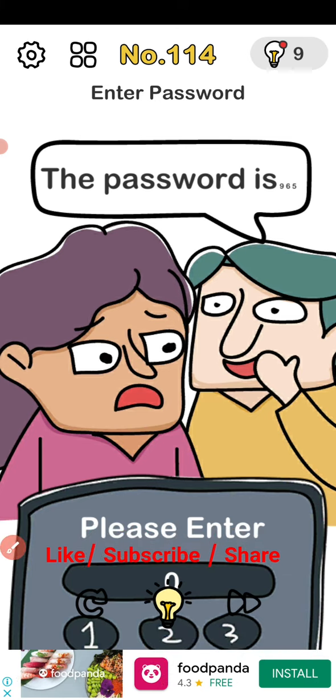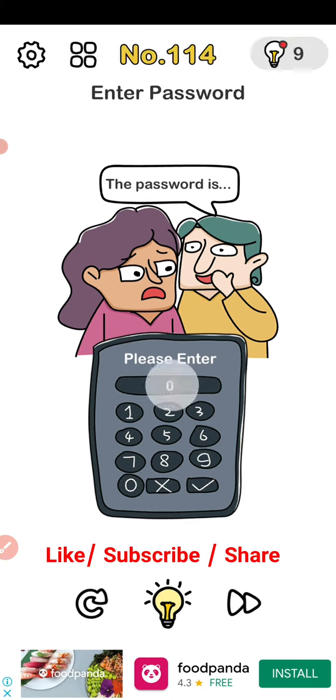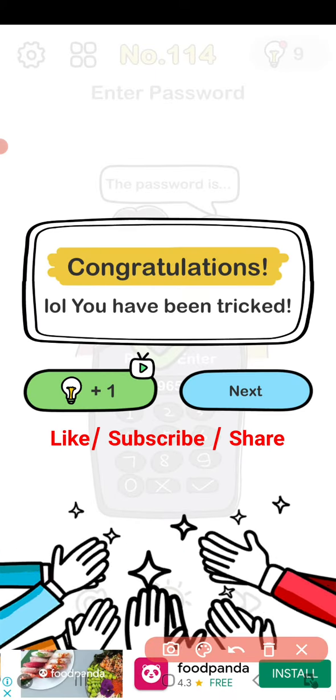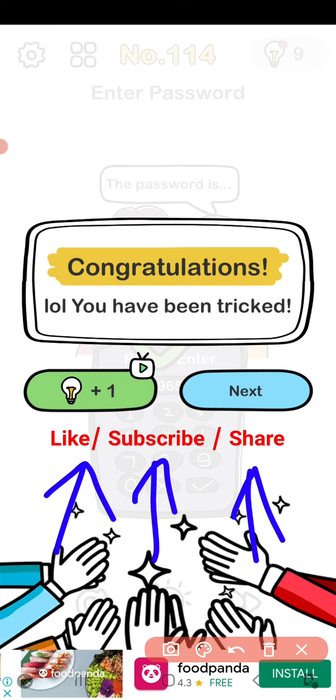Enter password 965. That's it — wow, we passed! Now like, subscribe and share the video. Thank you!